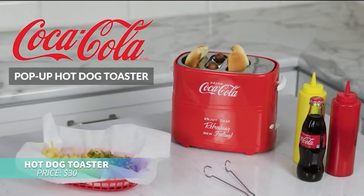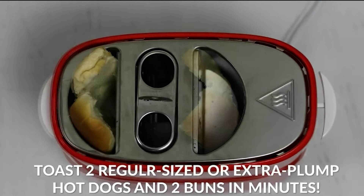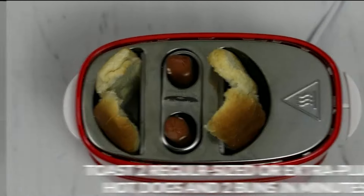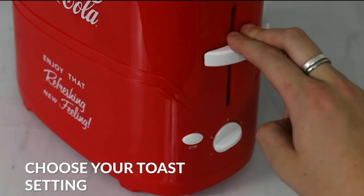This hot dog toaster is perfect for quickly toasting both hot dogs and buns. It accommodates two regular or extra plump hot dogs and buns simultaneously. With an adjustable timer, mini tongs, and easy-to-clean drip tray, it makes toasting a breeze.